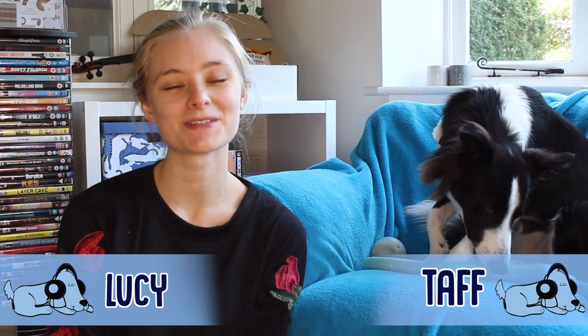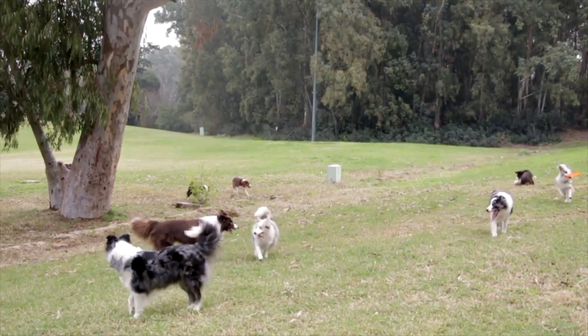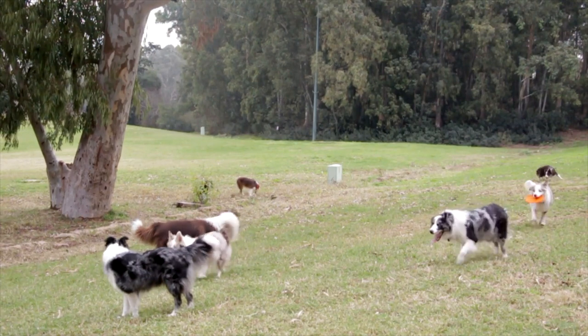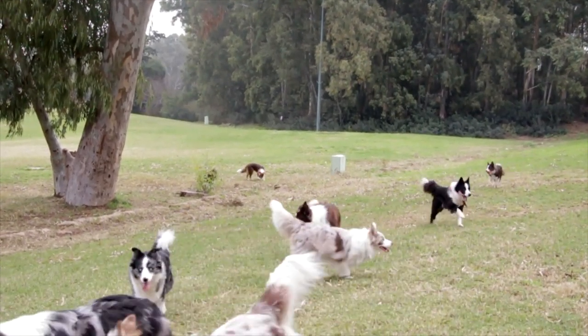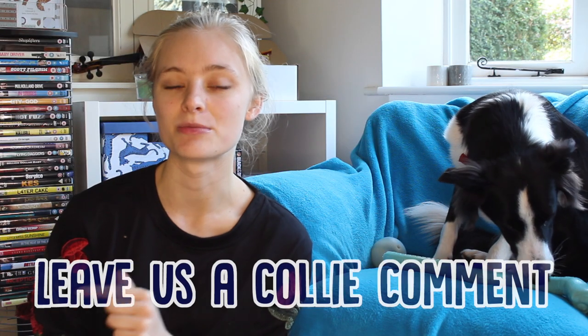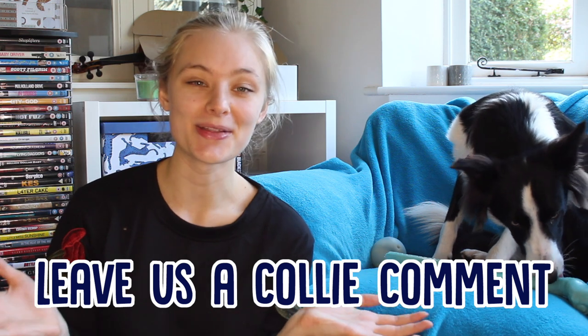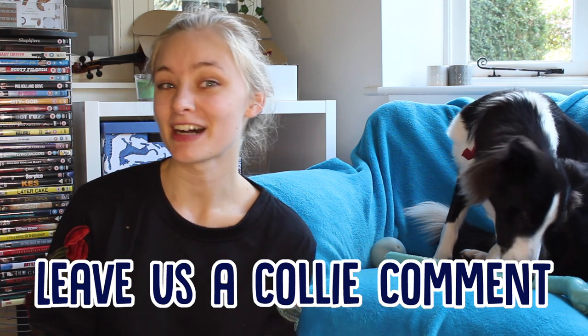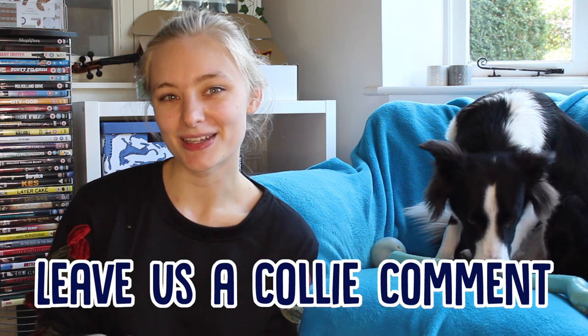Hello everybody and welcome to the Relax My Dog YouTube channel. Today we're going to be talking about different breeds of collies. Collies are such great dogs and we love them here at Relax My Dog. We're going to talk about the different breeds and what makes them unique from each other. Let us know down below if you have a favourite breed of collie, or if you have a collie and want to tell us about them — maybe a couple of facts about a breed you know about.